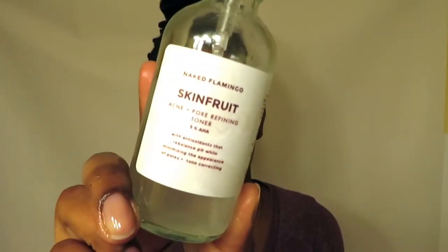The next product is the Naked Flamingo Skin Fruit — this is a Black-owned business, which I really love. This is an acne and pore refining toner with 5% AHA. It also has antioxidants that rebalance pH while minimizing the appearance of pores and tone correcting. My pores aren't really that big so I don't notice much difference there. It's a very gentle toner — I just spray it on my face and wipe it off with a cotton pad to remove any excess dirt. It smells really good.